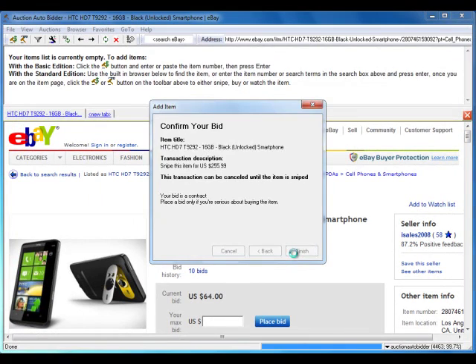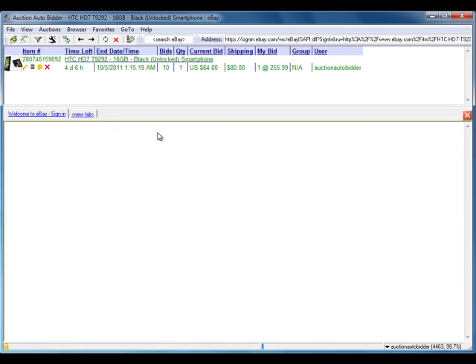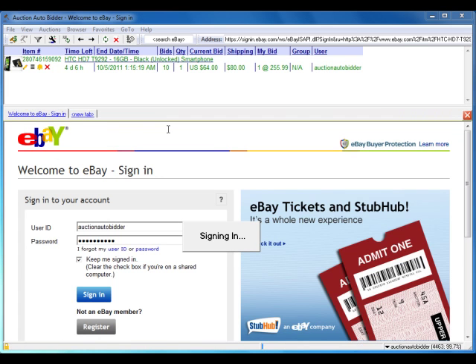The item now appears in the list and will automatically be updated. Another great feature is the automatic sign-in. Watch this. It's that easy.